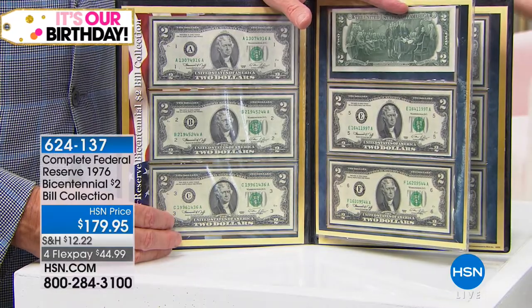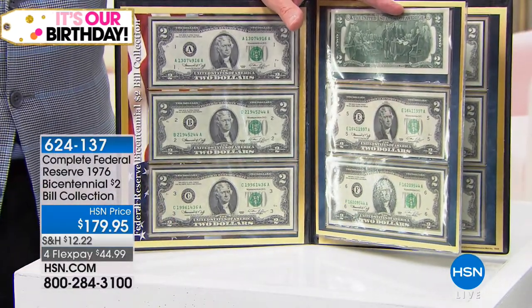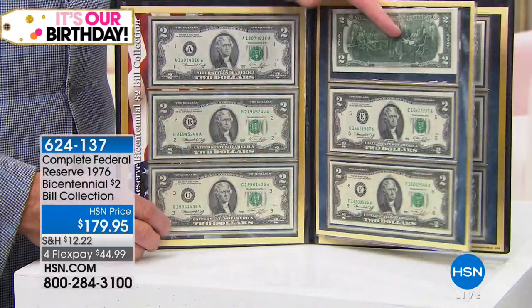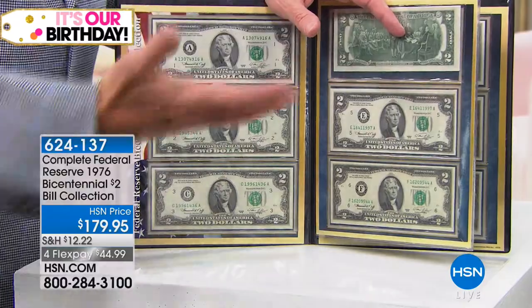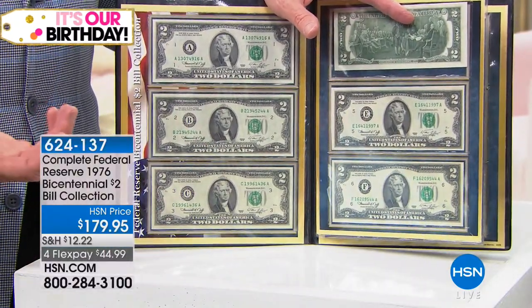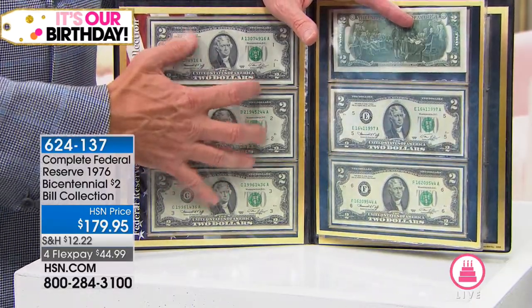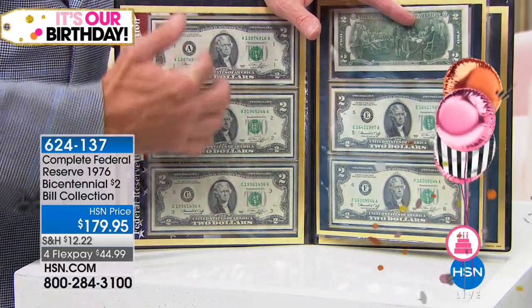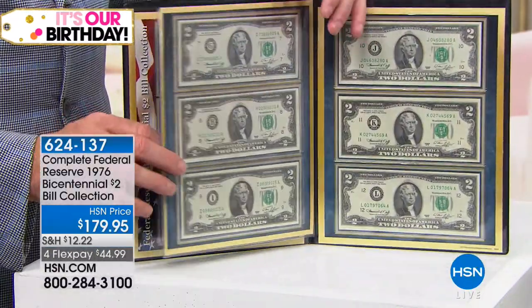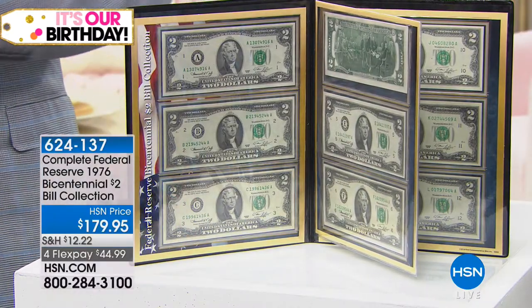The 1976 note is very old and it's in original Gem Crisp Uncirculated condition. There's an interesting story about how you sourced and found this — it's kind of a non-traditional part of your collection. Yeah, we do a little bit of currency, but these are really hard to get in the notes.